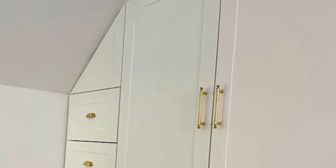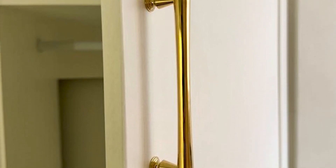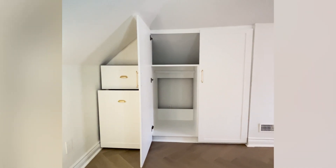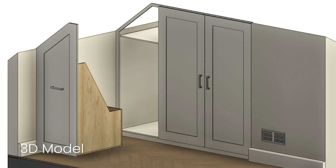Welcome to North York, Toronto, where we just completed a custom closet transformation for Elizabeth. Today we're showing you how we turned an odd attic space into a stylish and functional closet.